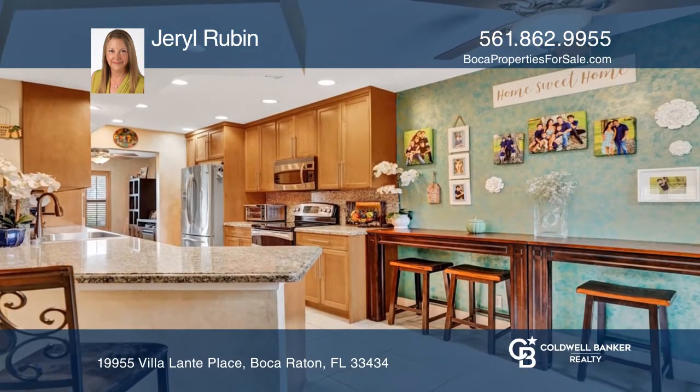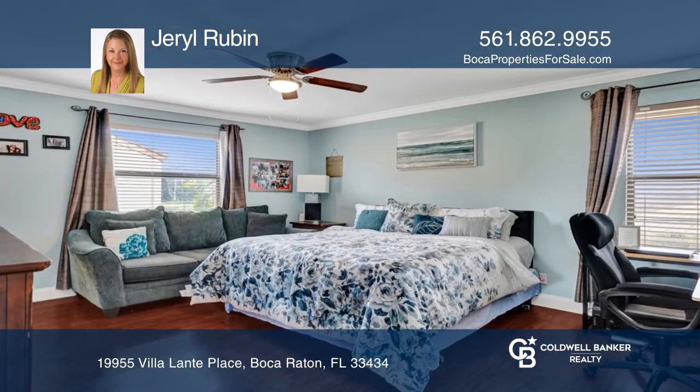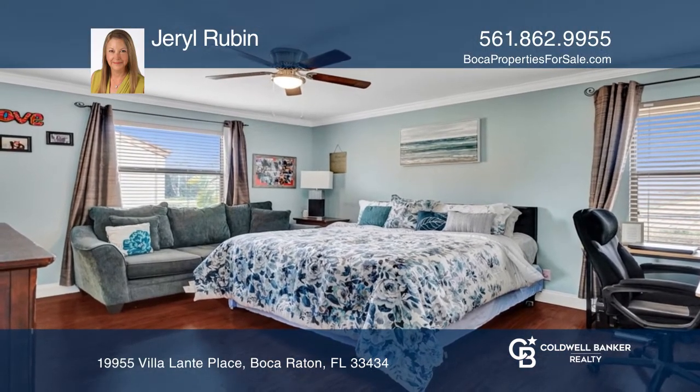The amazing kitchen features stainless steel appliances and is adjacent to the family room and two-car garage. There are three bedrooms upstairs and no carpet anywhere.